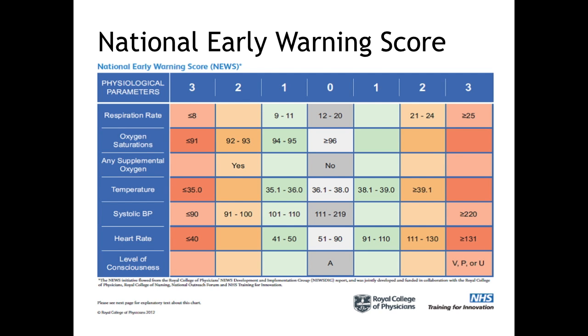The National Early Warning Score, or NEWS, will help you assess the severity of a patient's illness. By adding up the score for each observation you're able to determine how sick the patient is. A score of 5 or more makes the patient medium to high risk and you need to be thinking about calling your seniors early. Mrs. Mace scores 7 on the NEWS score, making her at high risk of deterioration.